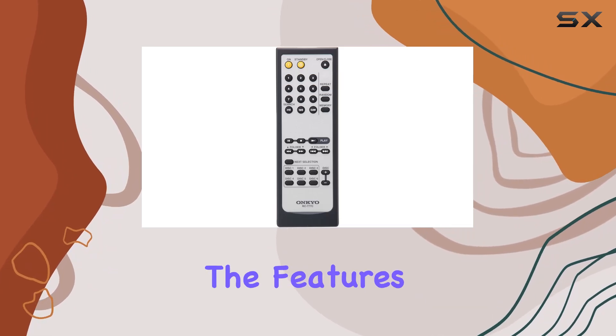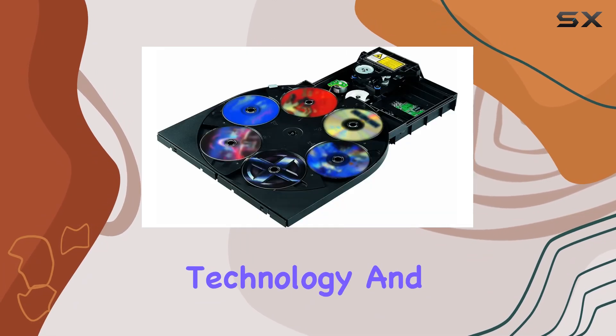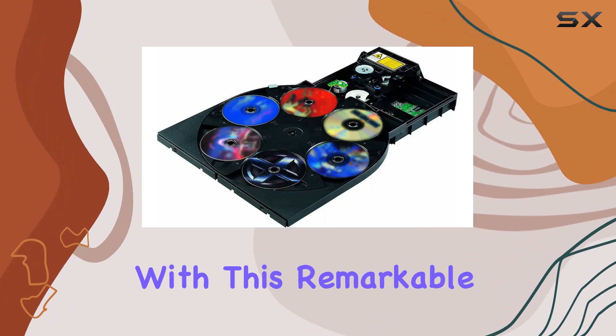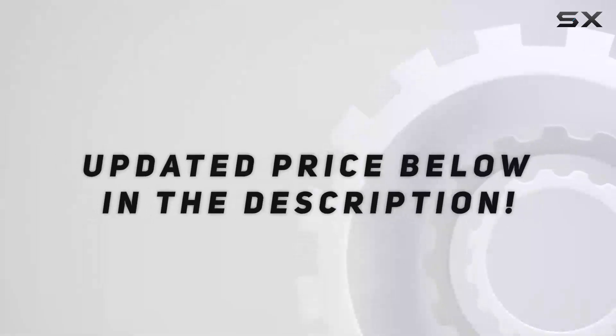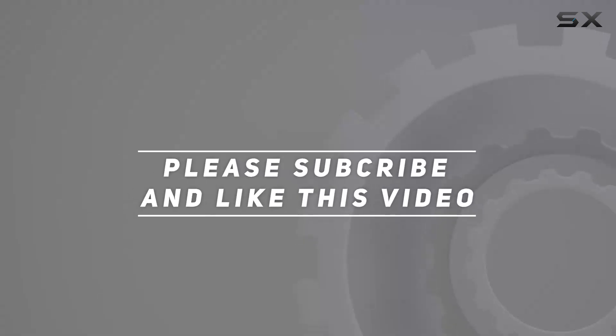Explore the features, revel in the technology, and elevate your music experience with this remarkable six-disc CD carousel changer. Check out the video description for an updated price, and thank you for watching.